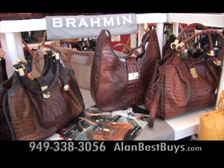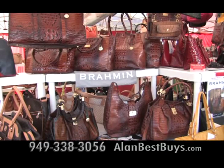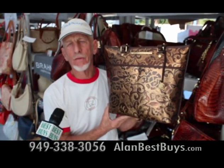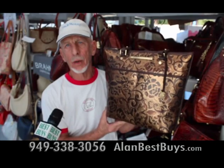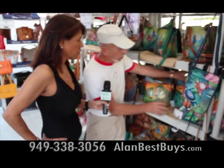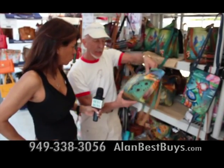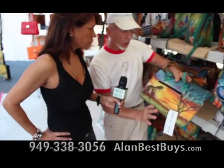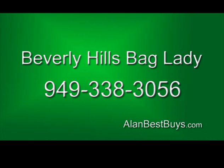Their selection is far better than you'll find in any Macy's or Nordstrom store. They have a new bronze collection — filigree bronze — just arrived, and they're the only ones that have it in California. The pieces are truly wonderful works of art signed by the artist Anushka — no two alike. 949-338-3056.